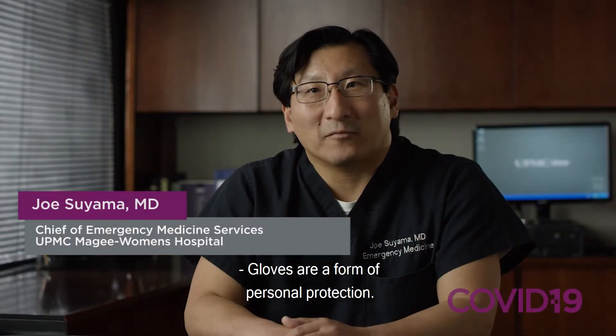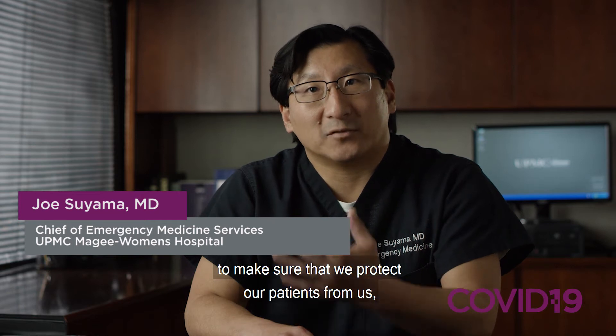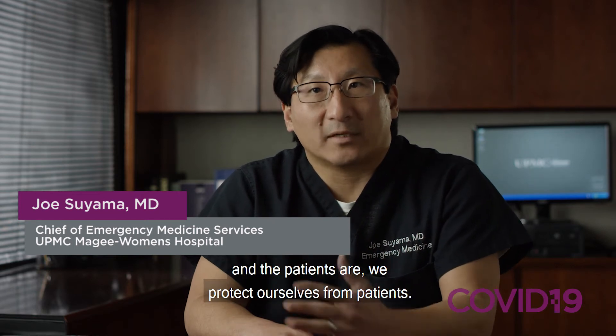Gloves are a form of personal protection. We use them in the hospital to make sure that we protect our patients from us, and we protect ourselves from patients.